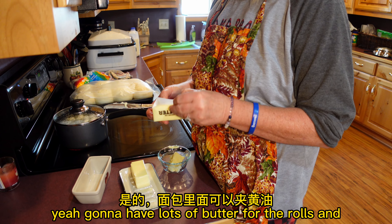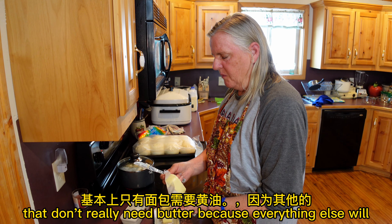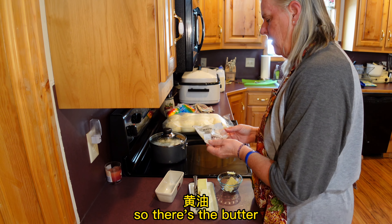We're gonna have lots of butter for the rolls, and that's really the only thing that'll need butter because everything else will already have the butter incorporated into it. So there's the butter.